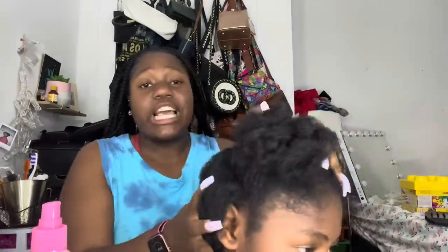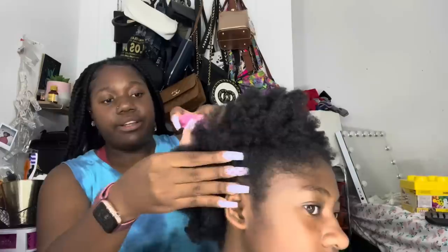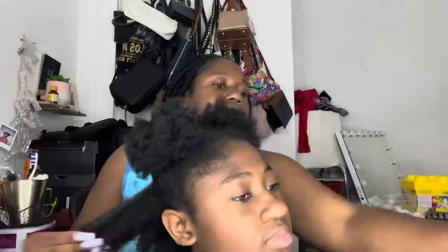Alright y'all, I already parted her hair. It's already parted — we got four sections because we're gonna be doing four buns in her head. I used to always do this hairstyle in her hair. First, we're gonna spray in some of this hair detangler because sis, her hair is snapping. I'm gonna use my brush to try to detangle it a little bit.